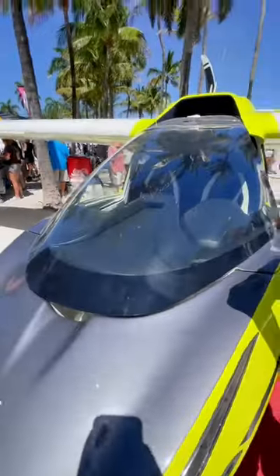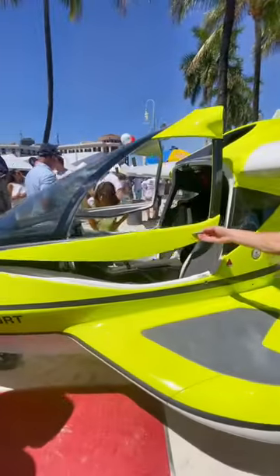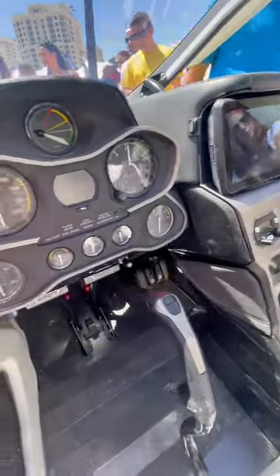This plane is amphibious so it makes a great yacht tender. You can put this plane in the water directly from your boat and take off and fly wherever you want. This plane also has a range of just under 500 miles so you could fly it pretty far.